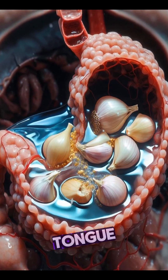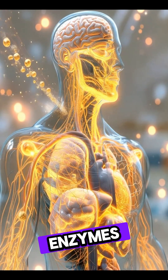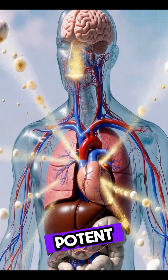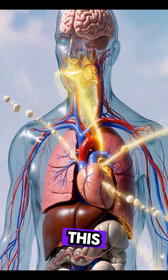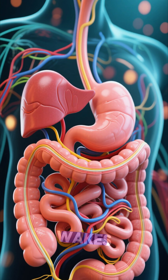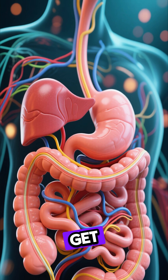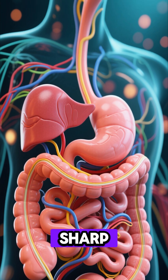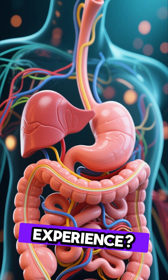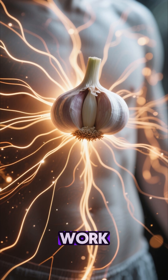The moment garlic touches your tongue, it's like a starting gun goes off. Your mouth's enzymes instantly activate a potent compound called allicin. This is what creates that powerful, pungent aroma that wakes up your senses — it's also a signal to your entire digestive system to get ready for action. That sharp, intense taste you experience is the first sign of garlic's amazing healing power getting to work.